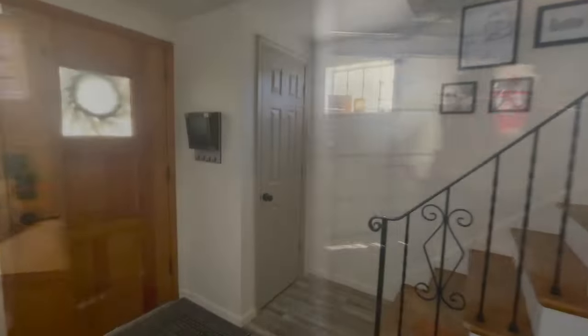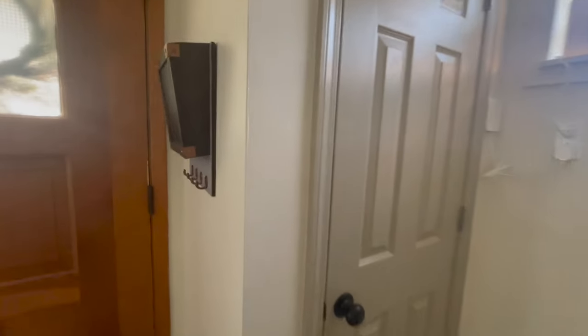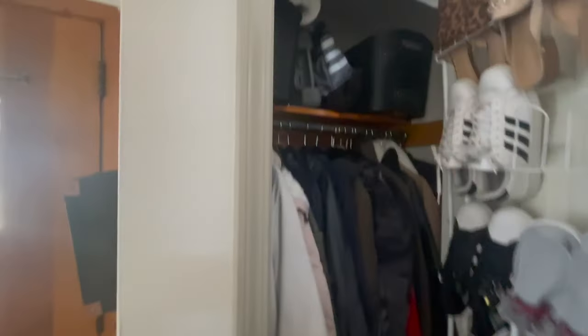And then we enter into the garage. It could fit probably one car in here, but it's being used as a storage area right now. You've got an adorable little coat closet here.